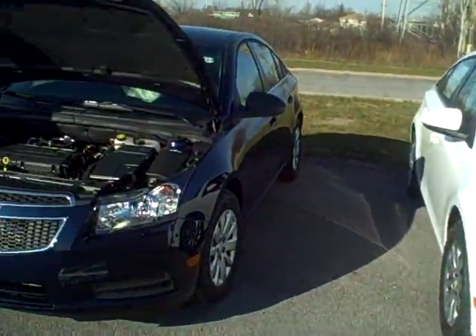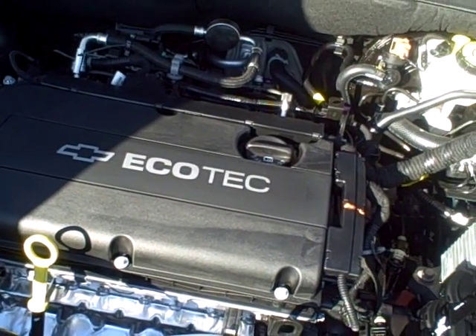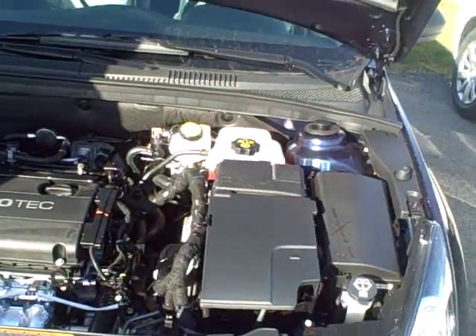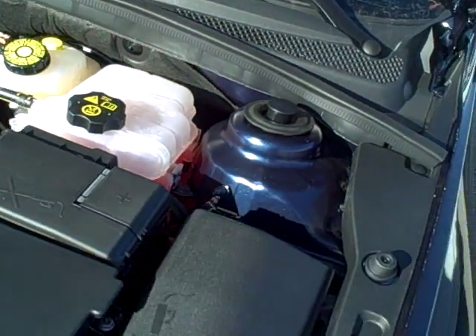We'll start out at the engine — it's a 1.8 Ecotech, it gets 138 horsepower. As you can see in the engine as well, there's a lot of material for sound dampening, which a lot of competitors do not have, just a way to cut out some of the noise.